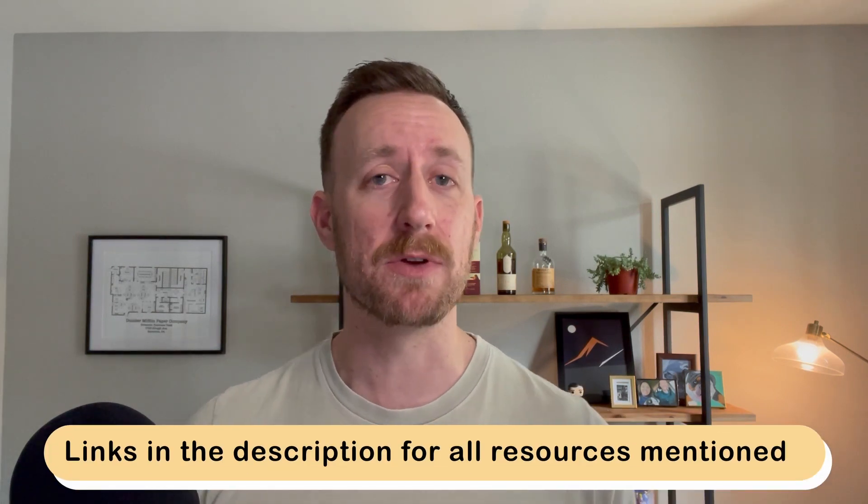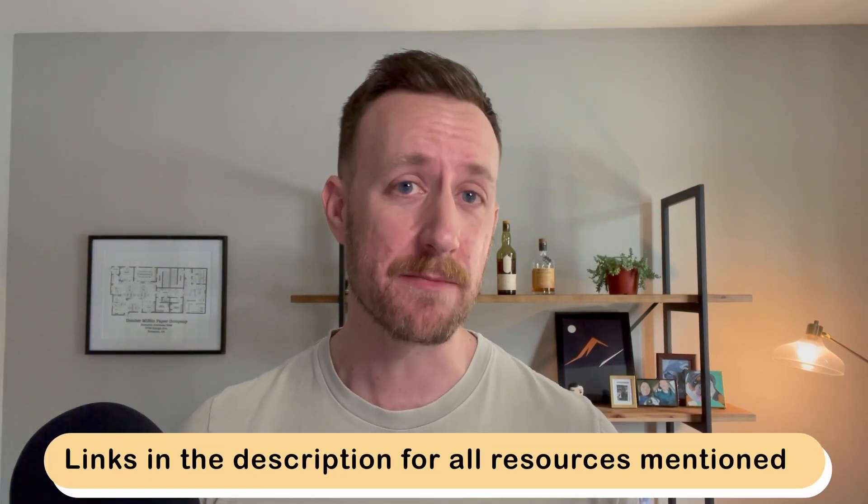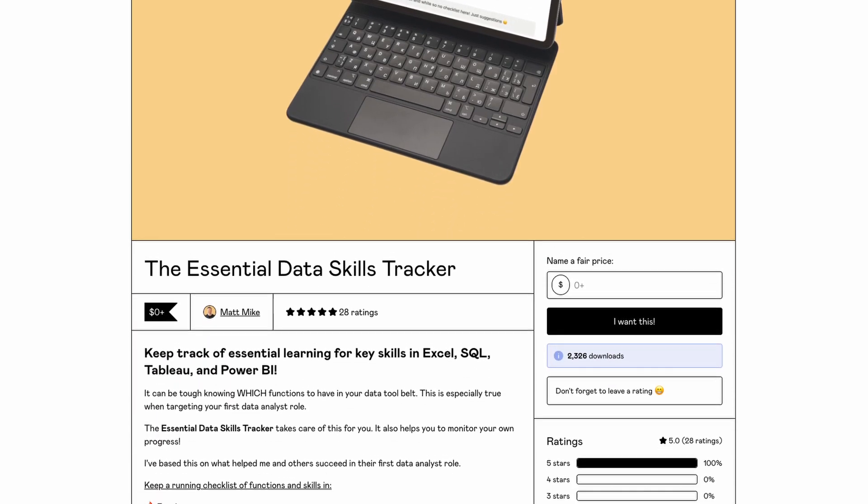Before we go through each skill, I just want to mention that I'll have links in the description for each of the specific courses that I recommend you taking, as well as a free data skills tracker that I built in Notion to help you stay organized.